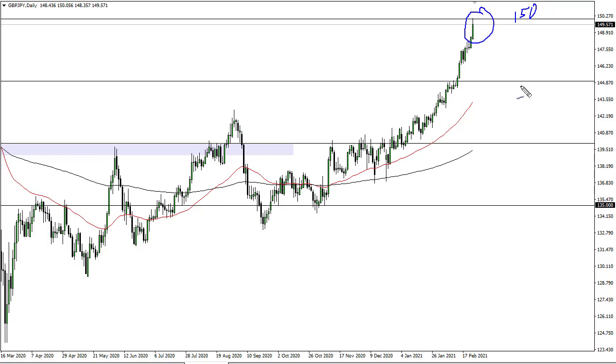It's quite parabolic at this point. Looking at pullbacks makes sense — 147.5 offers support, and most certainly 145, which is an area we broke out from. This is parabolic, there's just no way to put it. So if we break 150 and continue going higher, that means the pullback is just going to be more intense.